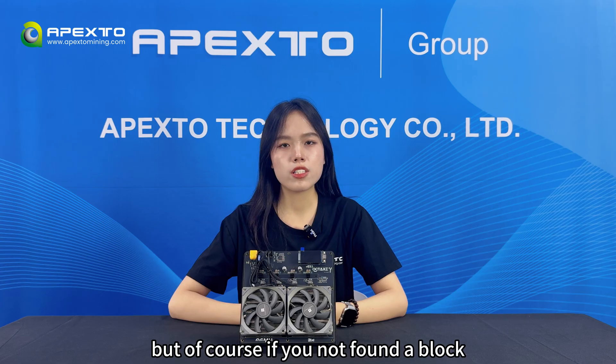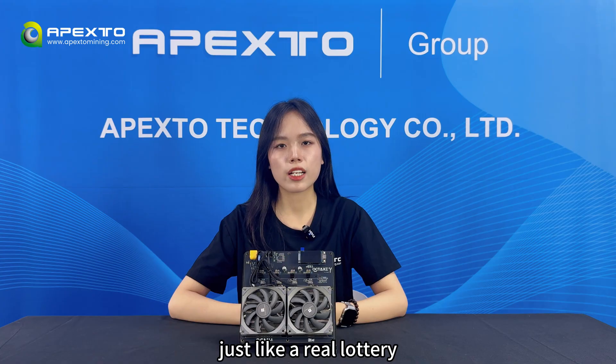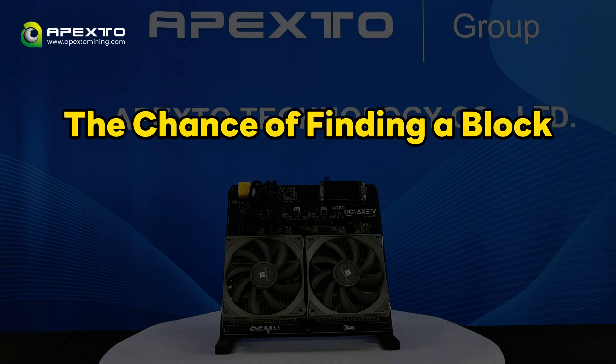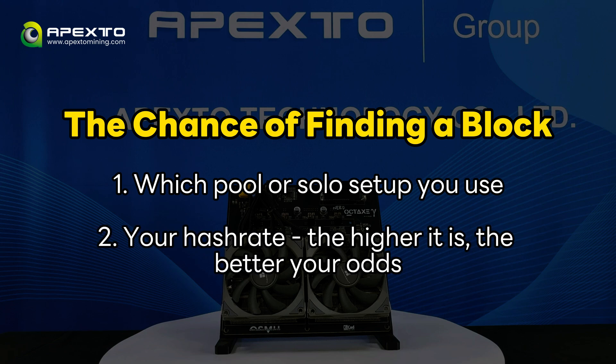But of course, if you don't find a block, then you don't earn anything that day. Just like a real lottery ticket — high risk, high reward. The chance of finding a block mainly depends on two things: first, which pool or solo setup you use, and second, your hash rate. The higher it is, the better your odds.